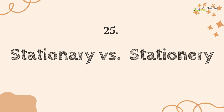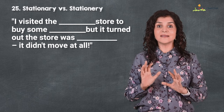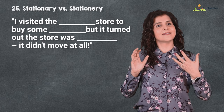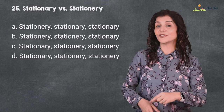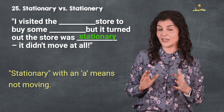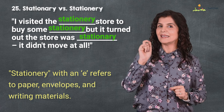At 25 is 'stationary' versus 'stationery.' I visited the stationery store to buy some stationery, but it turned out the store was stationary — it didn't move at all! 'Stationary' with an A means not moving, and 'stationery' with an E refers to paper, envelopes, and writing materials. I remember this as E for envelope and E for stationery.